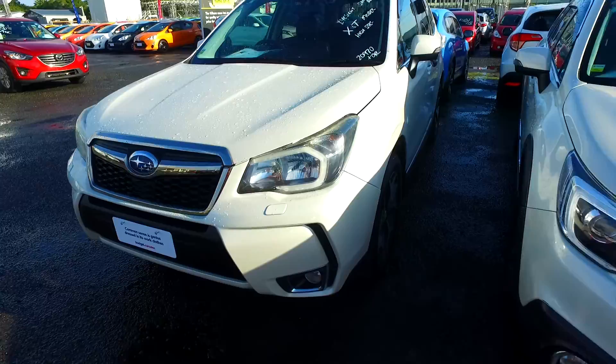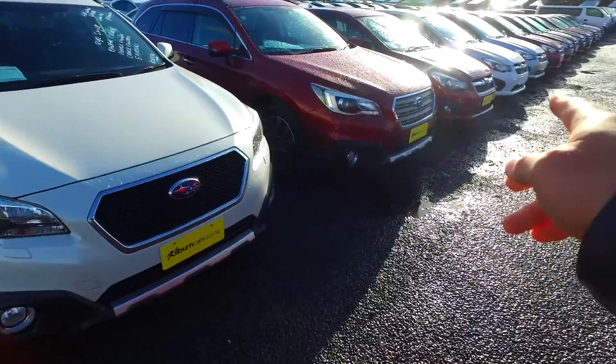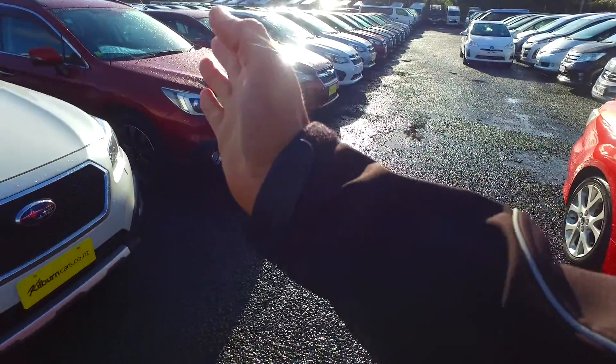Now, this one is pretty nice inside. You've got the headlight washers here as well, quite high off the ground. These are the new Outbacks which are higher, so you can see how high these actually get.